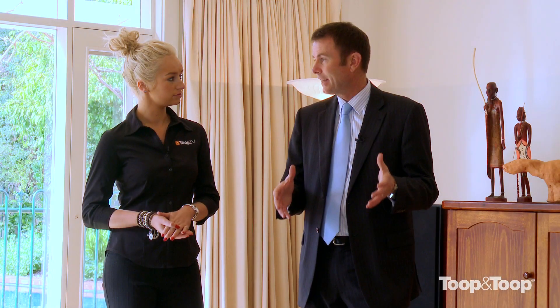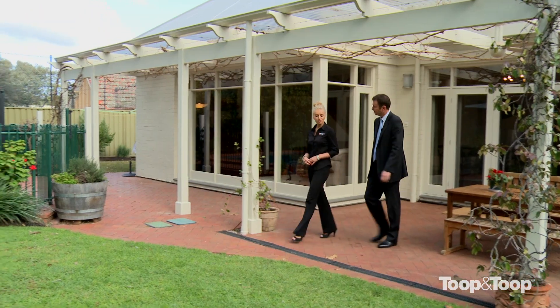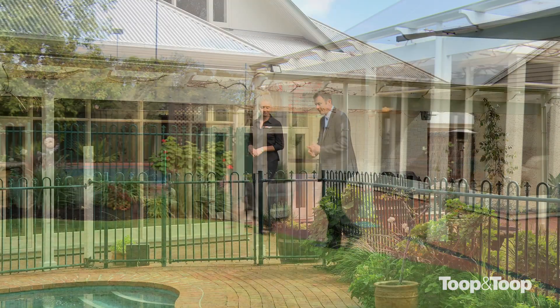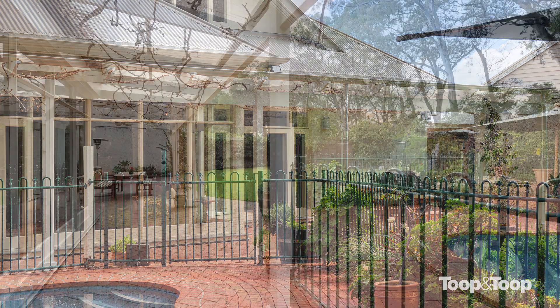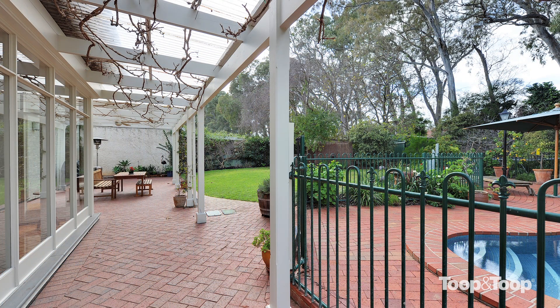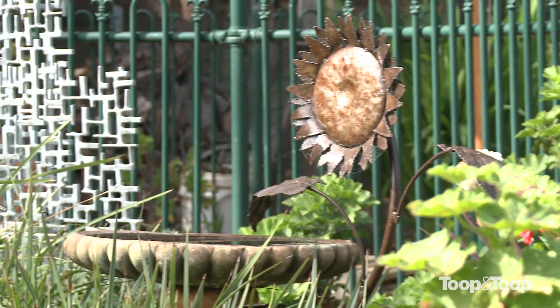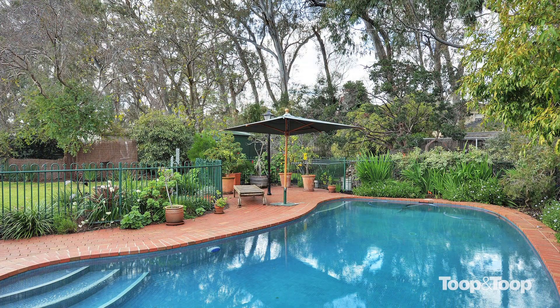What makes this backyard perfect for families? Coming off the lovely patio area, it's a wonderful spot to entertain, cook barbecues, and have friends and family around while they overlook the pool. The block is 1,490 square meters, so it's a lovely expanse of garden and lawn.